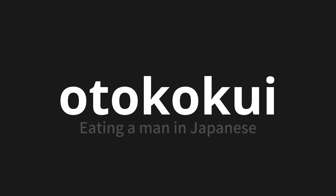Let's say it all together: Otokogui. Otokogui.